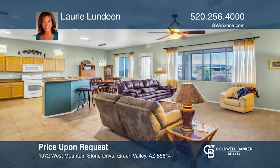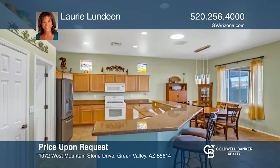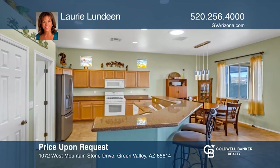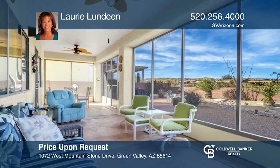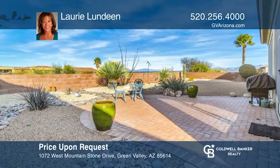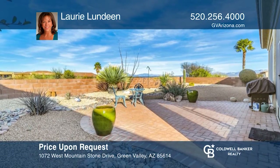Nice curb appeal welcomes you into this two-bedroom, two-bath home in Las Campanas. Step inside the great room and wonderful kitchen with an island bar. Enjoy a den plus a separate room that would be great for hobbies. An oversized garage, screen patio, and brick paver patio with mountain views complete this gem. See how you can unwind in your new home by calling Lori Lundeen today.